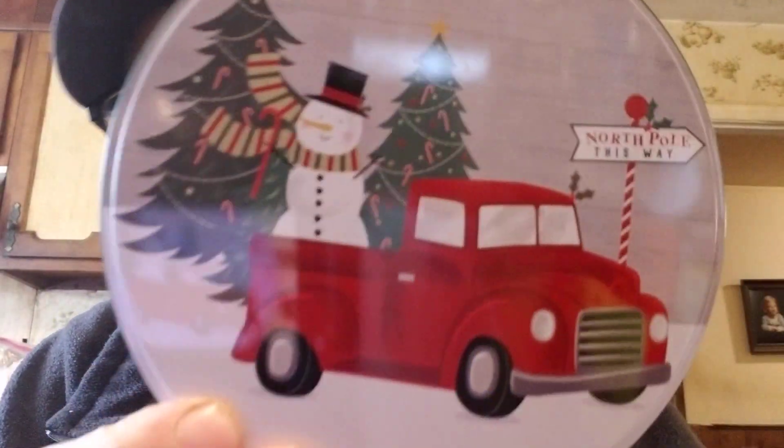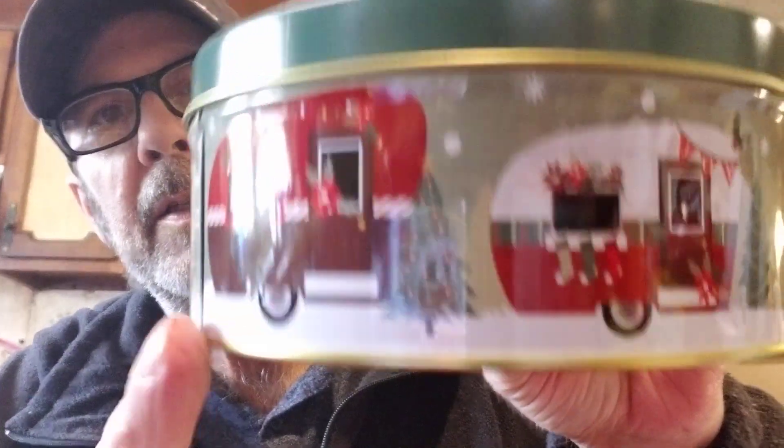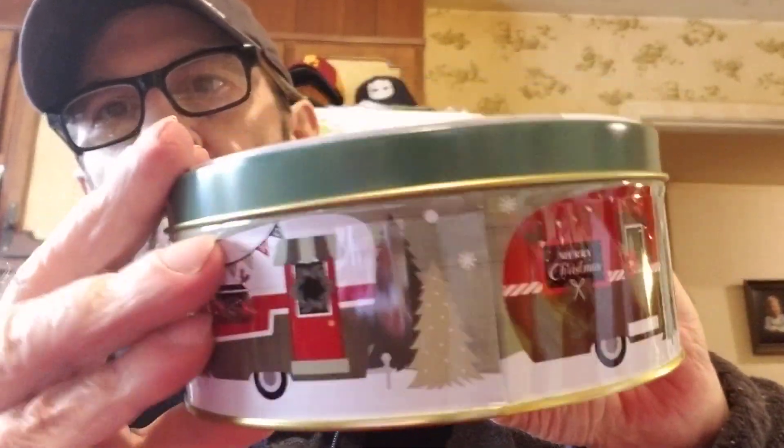I'm not gonna buy a bunch of Christmas stuff to use for one day, but I really like this tin — it looks like a snowman sitting in the back, but I just like stuff with trucks. On the side it's got like little campers, and I like them too. I've always wanted one of those but never did get around to it.